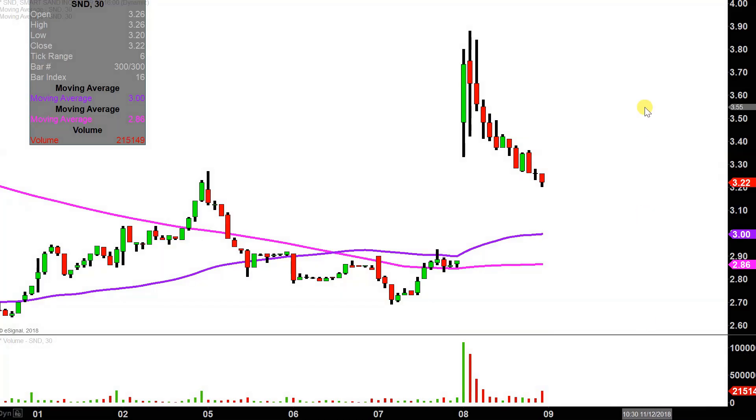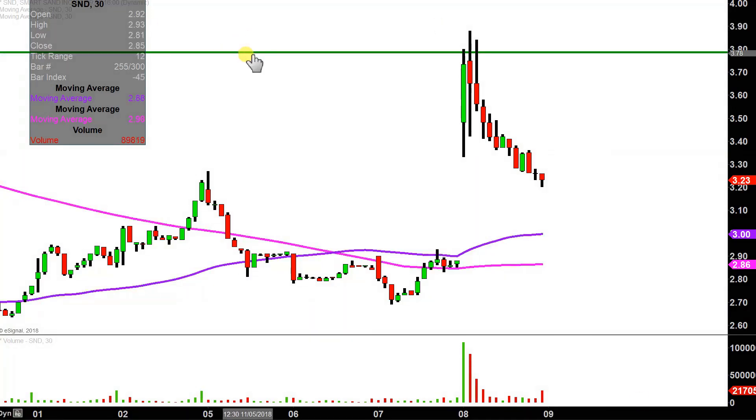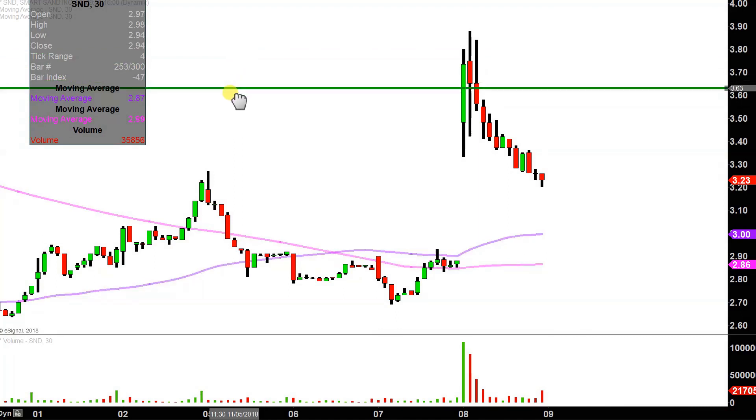Right now the chart is still bullish, but as you can see the price has made a pretty deep pullback. At one point the price was up around this range of the chart, but now it's all the way down there — that's a pretty significant pullback. I'm not going to call the chart totally wrecked, but the chart is kind of sketchy in some ways. There is some shadiness to it because of this pretty big pullback.